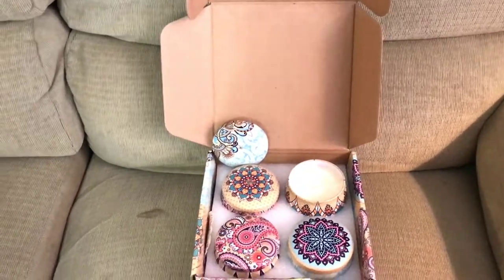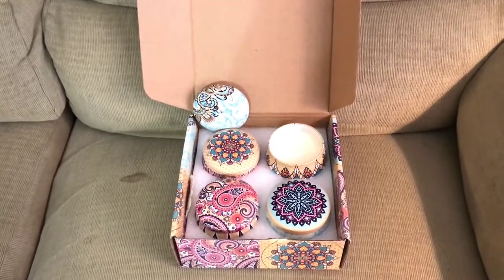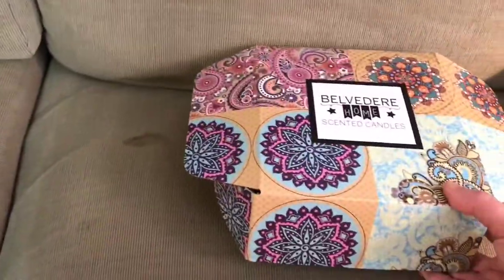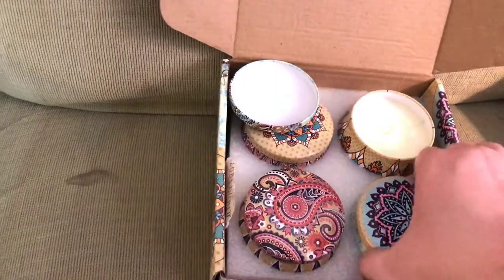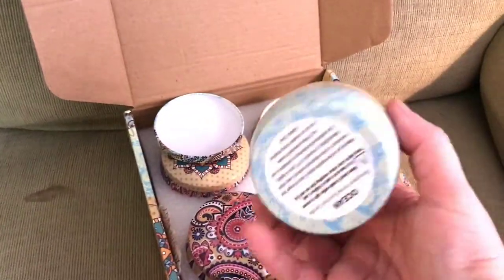Hey y'all, I want to show you this little candle set that I got — this was gifted to me. I'm all about packaging, so I want to point out that if you ordered and sent this to a friend, it's amazing because it comes in a great little box that doesn't even need to be wrapped. The candles are made of 100% soy, and they come in these little tins. What I love about that is once you're done with them, you can reuse them.